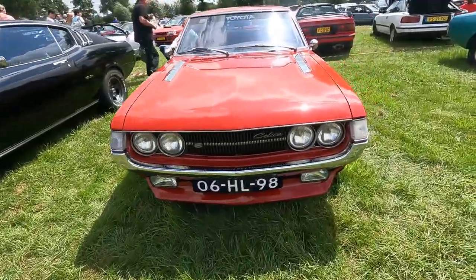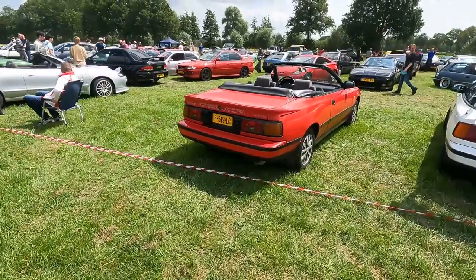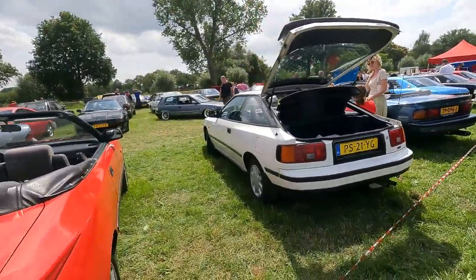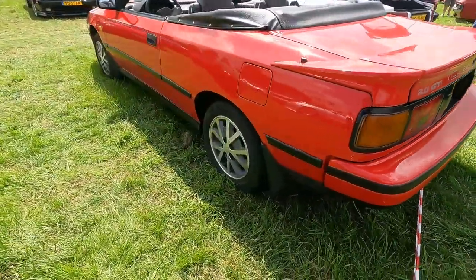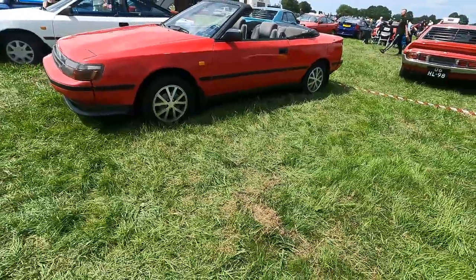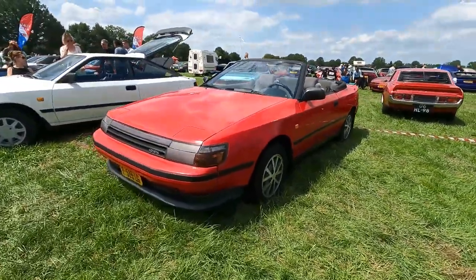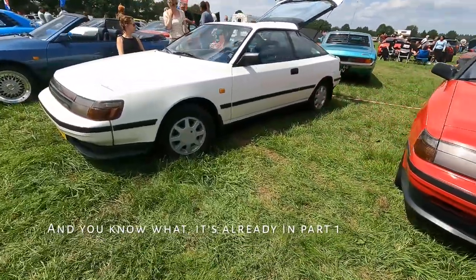Some more Celicas — there we have a later Celica generation and that is a coupe. Sorry, there is the regular body style, and there we have a 2.0 convertible. There even is a Targa — it's a Targa with a vinyl roof. I haven't seen that version before. If it's still here I will show it to you in a minute.